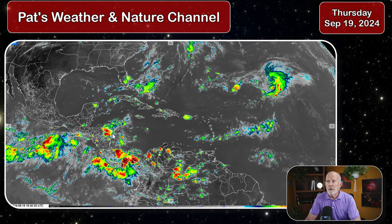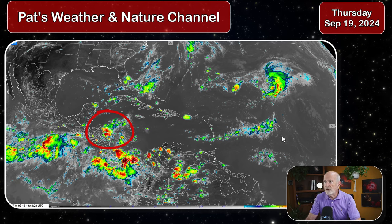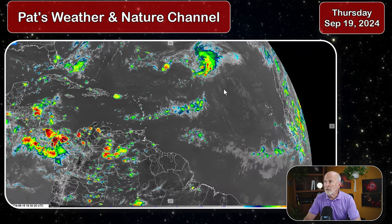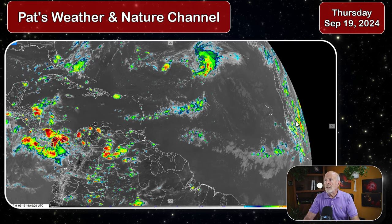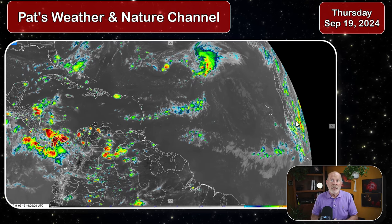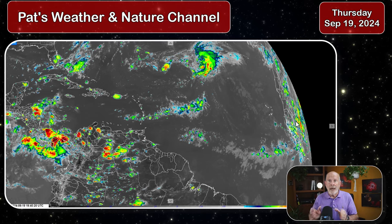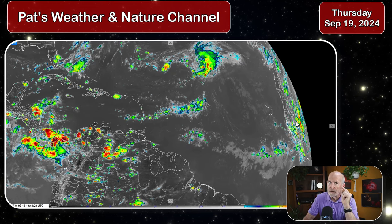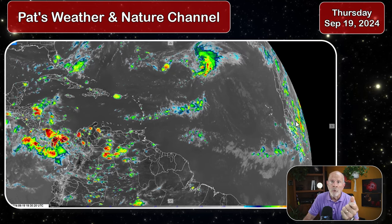Let's go right to the satellite imagery and there you can see somewhat of a wave trying to develop over here across the coast of Central America, but nothing of any significance yet. Further off to the east, there's a little wave to the east of the Lesser Antilles Islands. There's the remnants of Tropical System Gordon, and much further to the east we do see a new tropical wave developing, actually inland on Africa, soon to emerge off the coast. That wave might be significant as it continues to drift off toward the west.